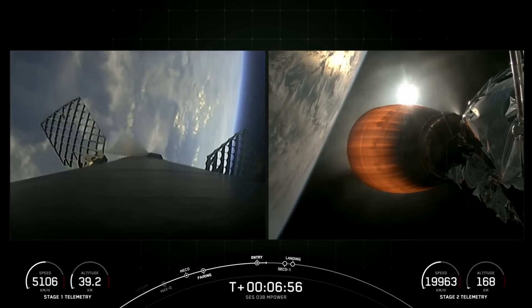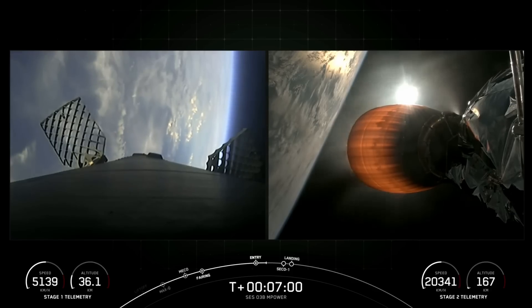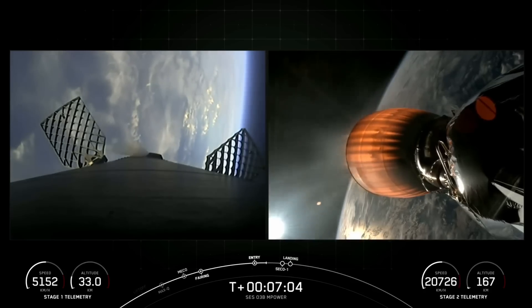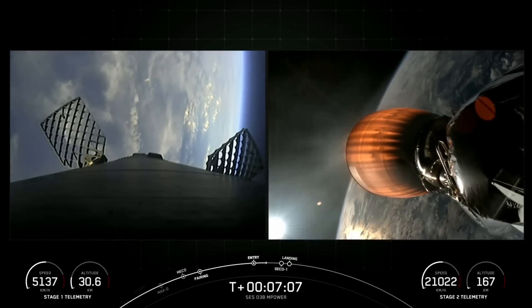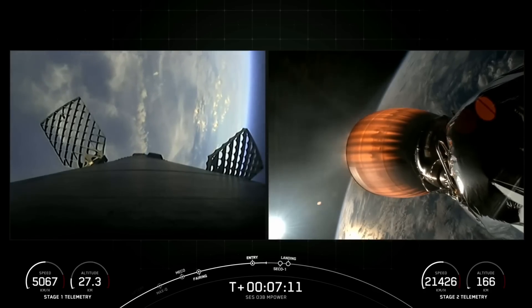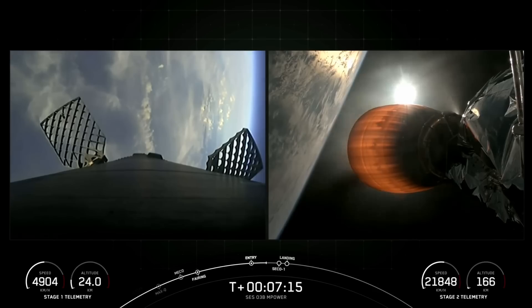Reusability is key to lowering the cost of spaceflight, and that enables more investment in critical scientific research. The Falcon 9 first stage supporting today's mission has performed the entry burn for the ninth time today. This booster has previously supported CRS-26, OneWeb Launch-16, Intelsat IS-40E, and five Starlink missions.